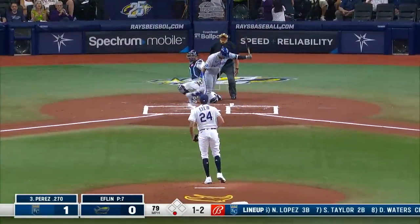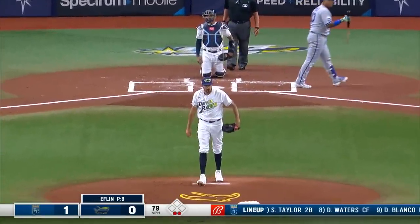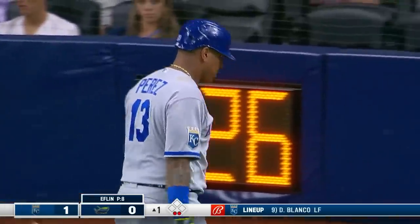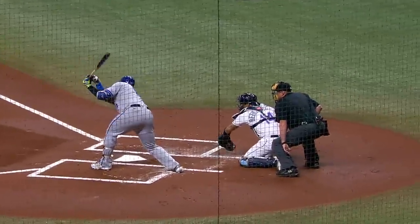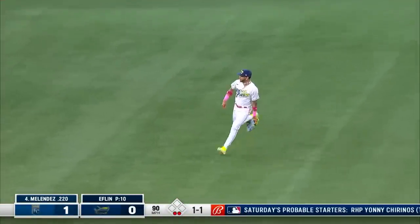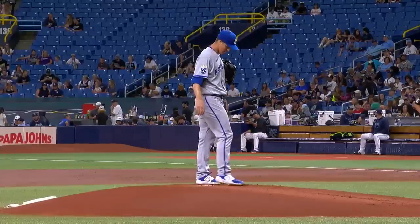Shortstop Taylor Walsh making the play, and he gets a chance there. Eflin picks up the strikeout. He got right back in that count with a cutter and then back-to-back slower curveballs — you get downward action, you get sweeping action and he just cannot reach it. And lines this one into center — right there is Siri to make the catch to retire the side for the Kansas City Royals.